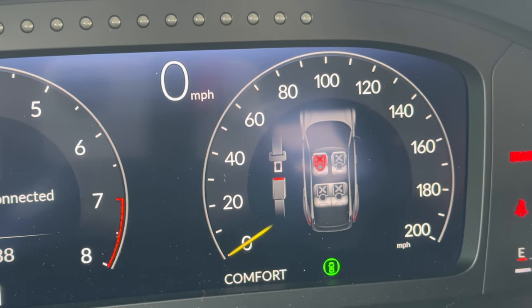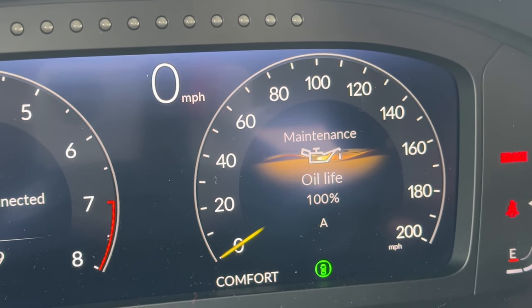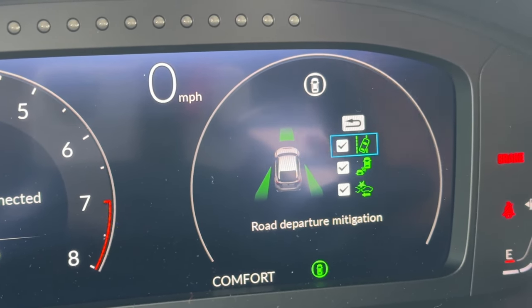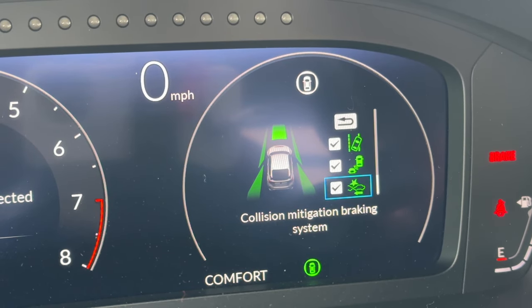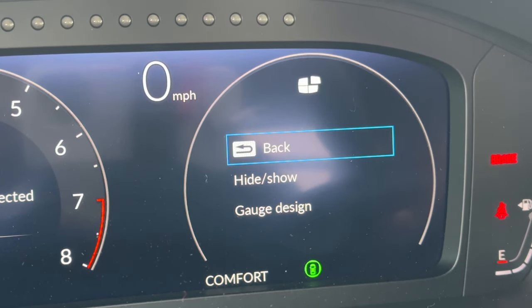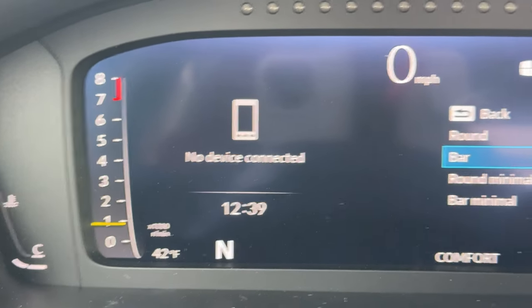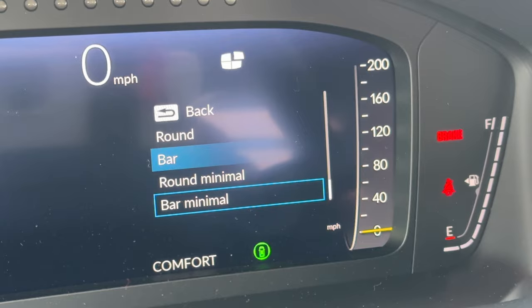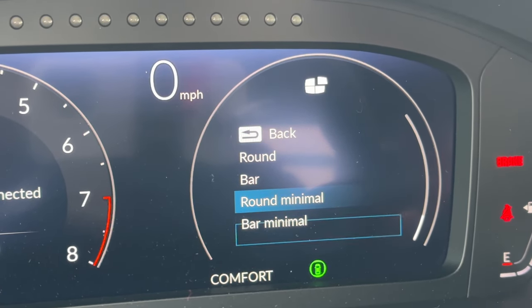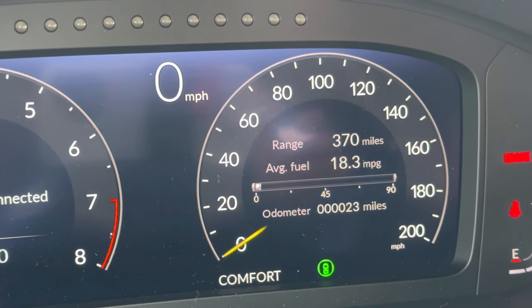The Type R shows four seat-belt indicators since it's a four-passenger vehicle, not five like the normal hatchback. You can also check oil life and toggle safety features on and off — road departure, blind spot, and collision mitigation. The gauge display is fully customizable: round, bar, or minimal layouts. In bar mode the tachometer and speedometer display as vertical bars; minimal mode shows less information. You can also hide and show apps on the display.